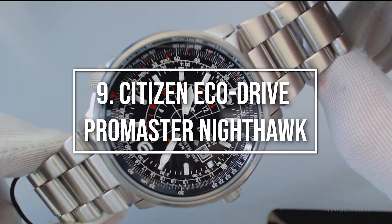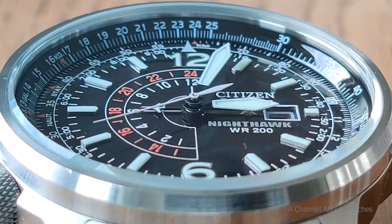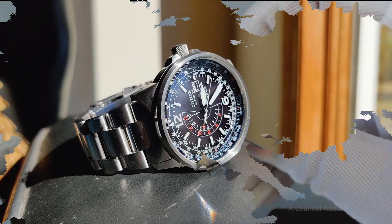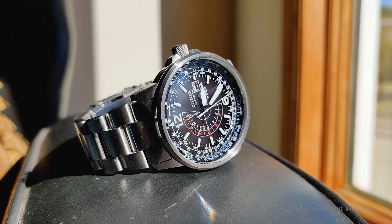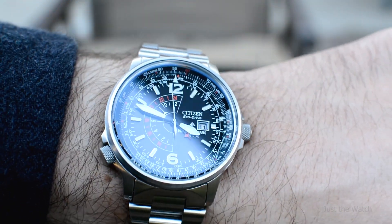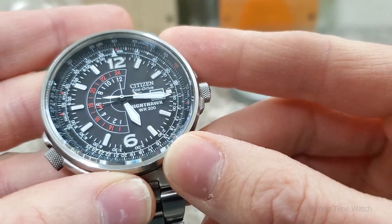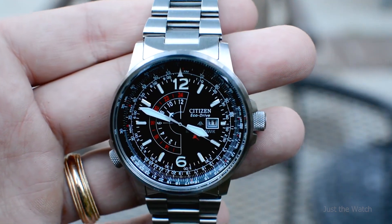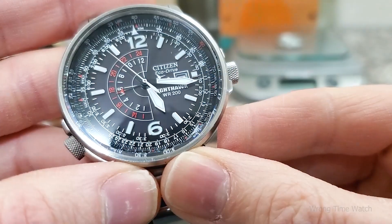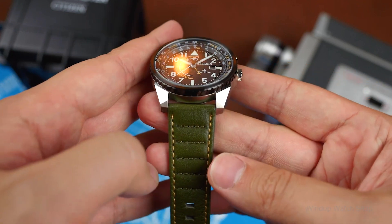Citizen EcoDrive Promaster Nighthawk. The modern Citizen Promaster Nighthawk is a redesigned aviation watch with military influences that goes large on functionality and bold on design. Along with a dual time zone, chronograph, and date, the athletic 42mm case has a slide rule bezel. With its 200m water resistance, it may also be used underwater and is well adapted for usage in the air. Whether you wear it every day, only occasionally, or on weekends, the EcoDrive-powered Nighthawk will be ready when you are. There are two color choices: an all-black variant and one in steel with a sunburst charcoal dial on an olive drab strap.